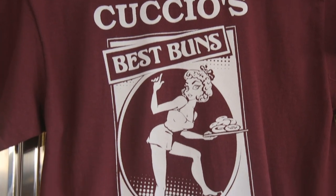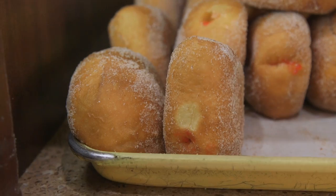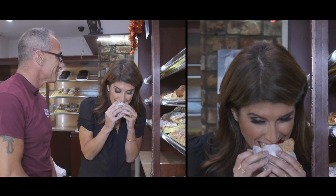They're huge, absolutely. And this is a world-famous jelly donut from Cuccio's — this is what we're known for, believe it or not. I'm excited about this. I haven't had a jelly donut in a while, but I always enjoy them. John, thank you so much for showing me around Cuccio's today. Everything is delicious, and thank you for keeping the tradition alive. Thank you very much, I appreciate it.